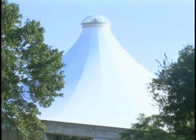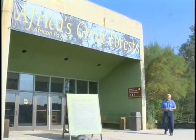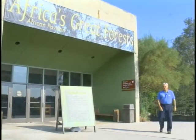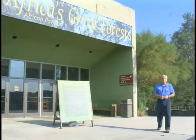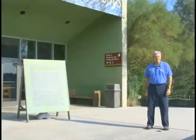This tent-shaped fabric roof is the signature feature of the African Pavilion, the largest indoor habitat at the North Carolina Zoo. First opened in 1984, the pavilion once housed a variety of animals representing the forests of Africa.